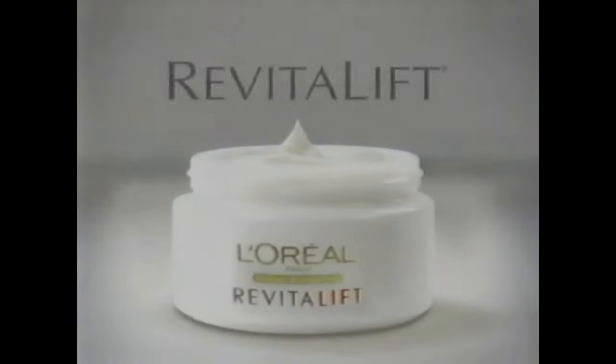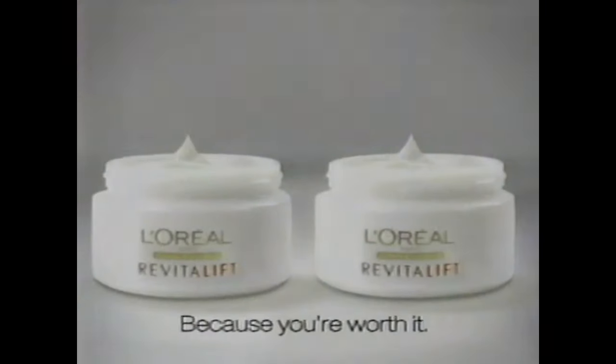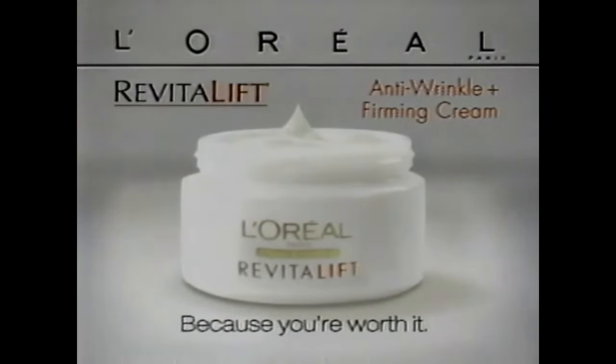Wrinkles? I attack them. Firmer skin? Now it's mine. Revitalift Double Action from L'Oreal. Pro-Retinol A reduces the look of wrinkles. Palazol increases firmness. When a simple anti-wrinkle cream is not enough, Revitalift Anti-Wrinkle Plus Firming Cream from L'Oreal Paris.